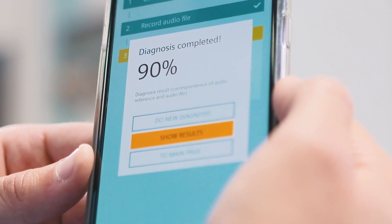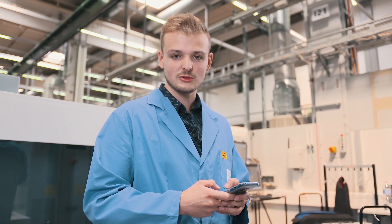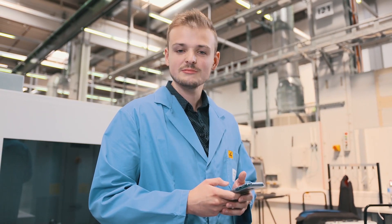The diagnosis was 90%, which is pretty good. That was a quick and easy way to check the overall health condition of our motor. Quite easy, isn't it? Back to you.